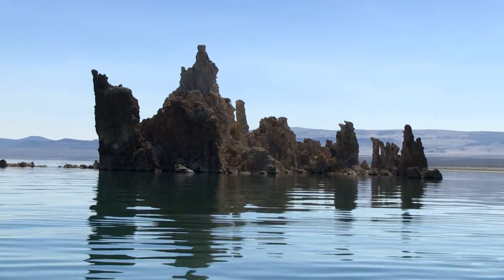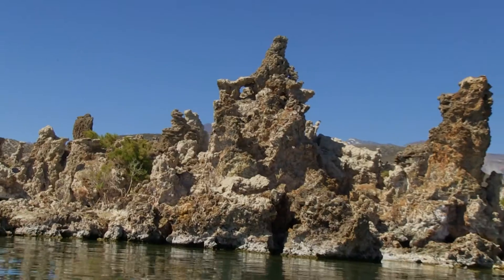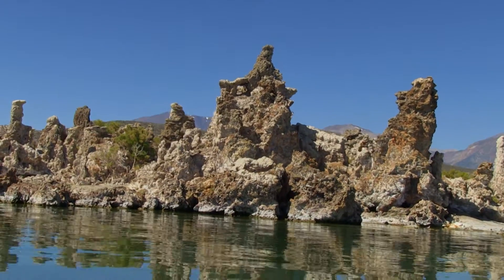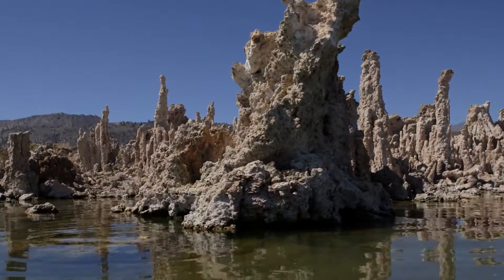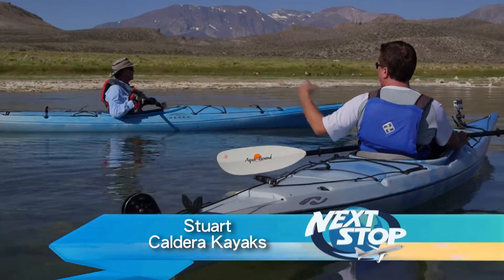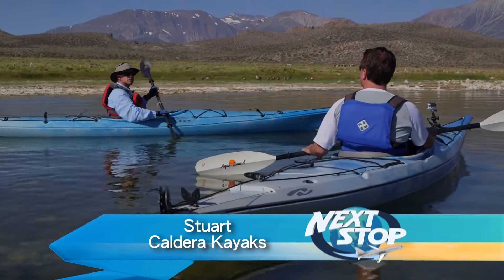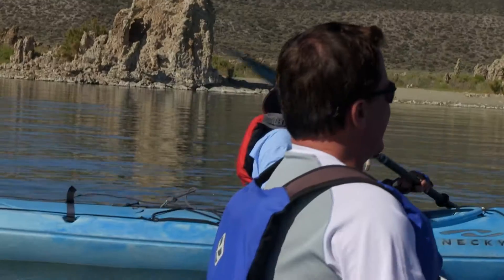All those Tufa towers are exposed above the water line, so that tells us that at one time all those rocks were underwater. There's a reaction of calcium that's in the freshwater spring reacting with the carbonate that's in the lake water. It grows a couple millimeters typically as far as the chemical reaction part goes. They're so cool looking — you just don't see anything like it.